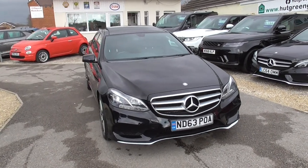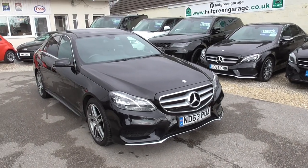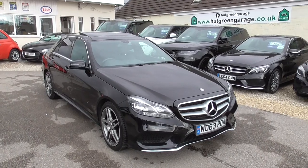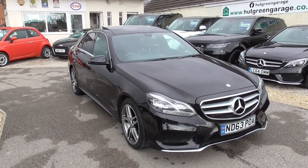So here we have a Mercedes-Benz E-Class, it's an E220 CDI AMG Sport G-Tronic Plus, 4 door car, saloon, finished in metallic black, done 66,000 miles.